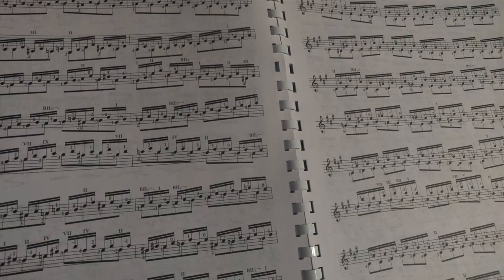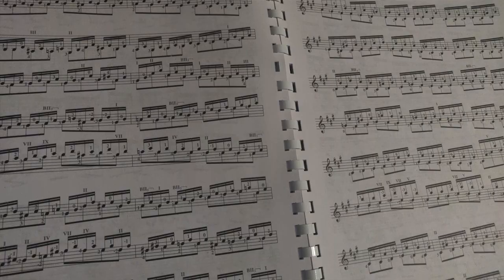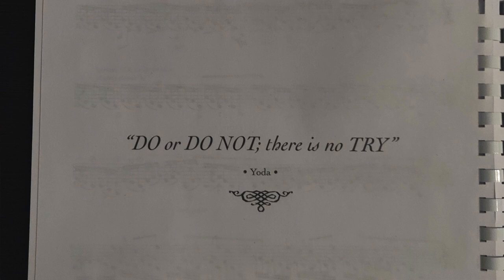It's very accessible, it's going to help you with your reading, but it's nothing that's really heavily advanced. It has quotes in here to inspire you — 'Sometimes your joy is the source of your smile, but sometimes your smile can be the source of your joy.' My favorite: 'Do or do not, there is no try' — Yoda. Yes, that quote is in Pumping Nylon, so it's a fun book to work with.